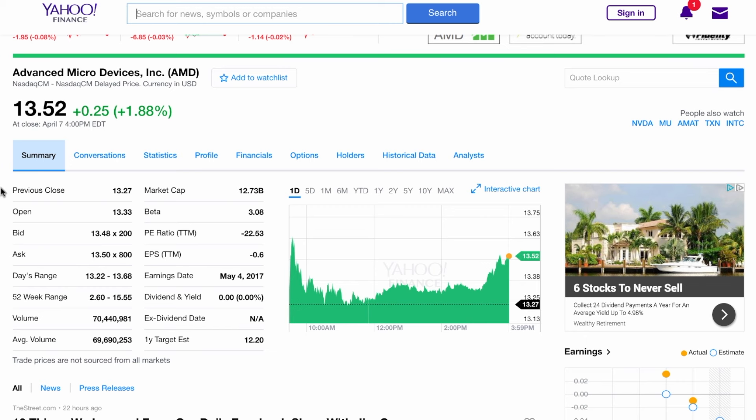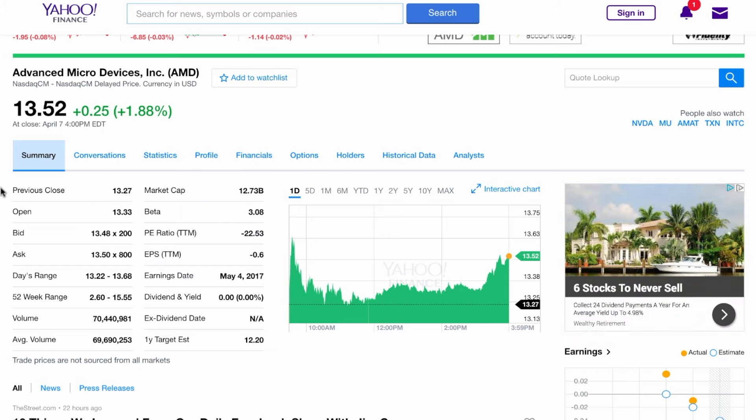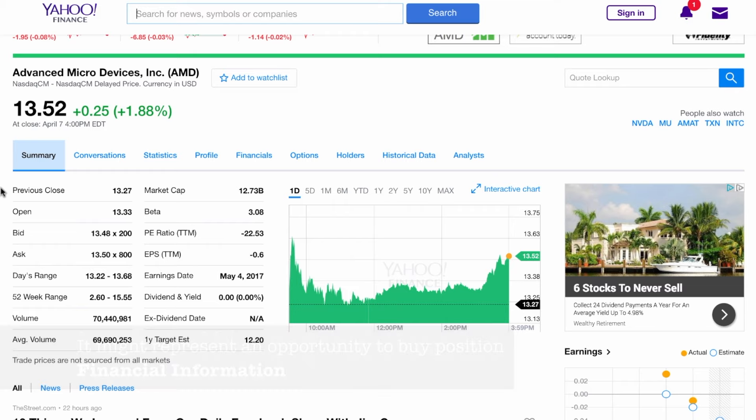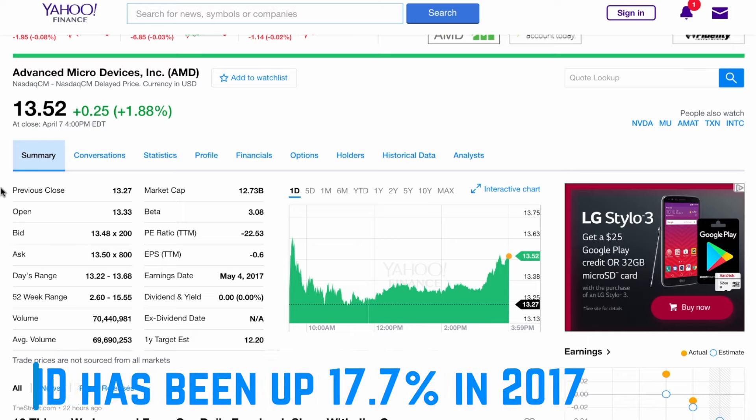We're on the Yahoo Finance website. As you can see, AMD stock is trading right now at $13.52, as of April 7th. The stock was downgraded by Goldman Sachs to sell — basically Goldman Sachs said that AMD is not able to keep up the pace of growth. So far in 2017 the stock has been up at least 17 percent.